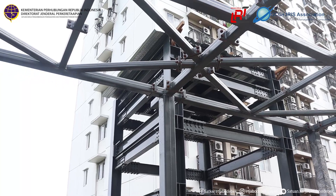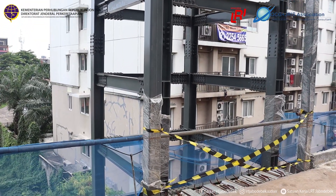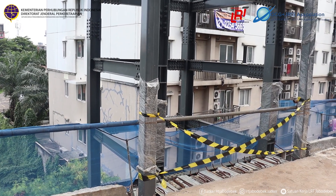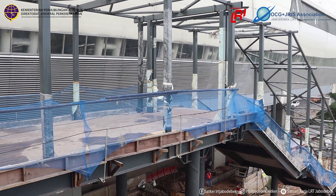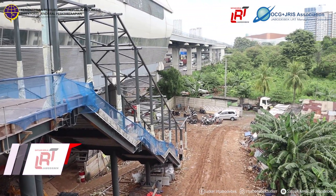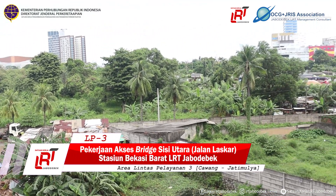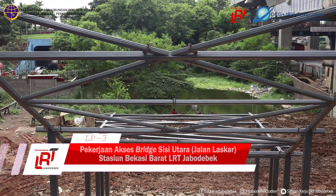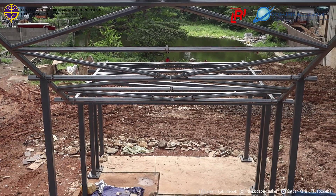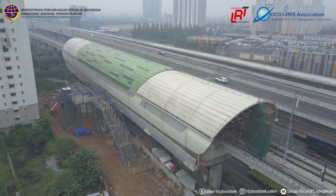Untuk area stasiun Bekasi Barat LRT Jabodebek, akan terdapat rencana aksesibilitas penumpang LRT dari kedua sisi. Pada sisi utara, nantinya akan terdapat akses melalui Jalan Laskar. Pekerjaan akses bridge dari area konkur stasiun menuju area pelajar stasiun dan sebaliknya ini masih dalam lingkup pekerjaan PT Adhi Karya Persero TBK, selaku kontraktor pelaksana pembangunan prasarana LRT Jabodebek.